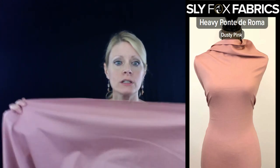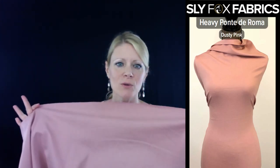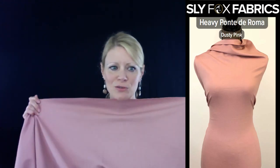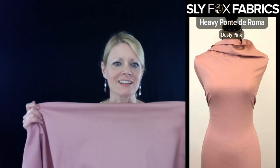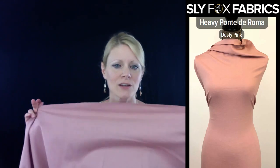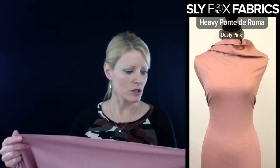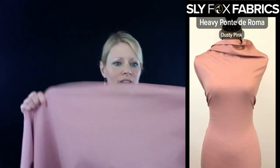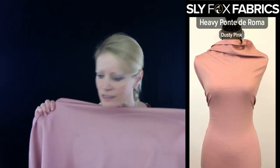Depending on what you pick, the ponty is going to change the pattern. And that's what's so cool about making your own clothes, picking your own fabrics, and understanding how a fabric is going to lay when you decide to make something out of it. So it's very structured — you can even tell on the mannequin picture and in my hands how nice and structured it is.